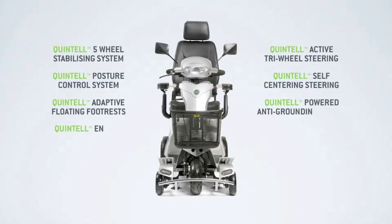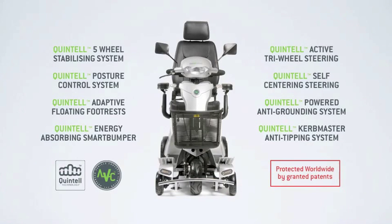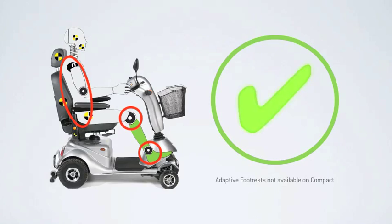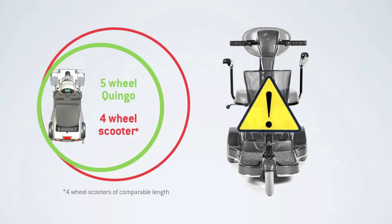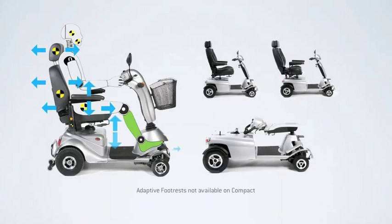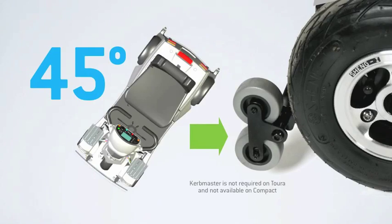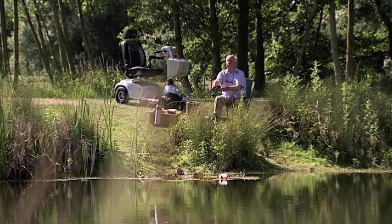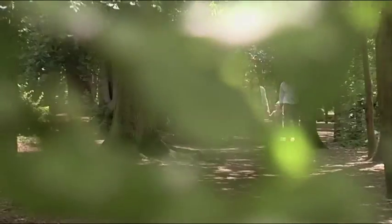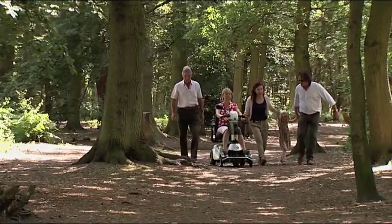As you can see, mobility scooters are not all the same. Only Quingo has its advanced 5 wheel stability system, protected worldwide by granted patents, with genuine safety features that simply no one else can copy. Only Quingo offers full ergonomic posture control with adaptive footplates for superior comfort even on longer journeys. Only Quingo is proven to be more manoeuvrable than comparable length 4-wheelers and offer more stability than 3. Only Quingo handles kerbs at angles and is equipped with the unique Curbmaster. Why not arrange your free no-obligation home demonstration today — by far the best way to really appreciate the Quingo difference.